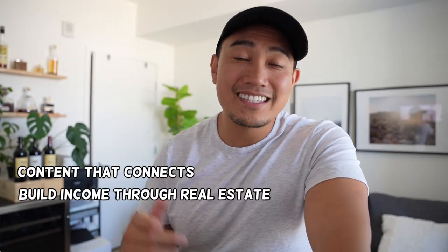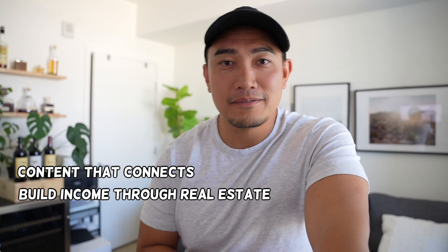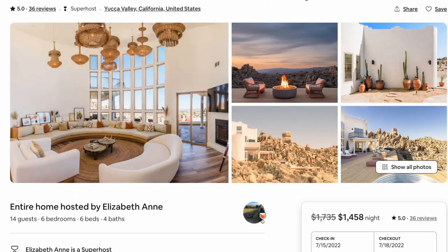My name is Josh Baldavino. I am a marketer and real estate investor, and I help others make content that connects and build income through real estate. Today my goal is to give you a little bit of confidence and show you that yes, you can make money with short-term rentals.